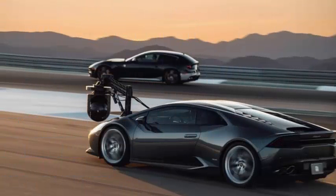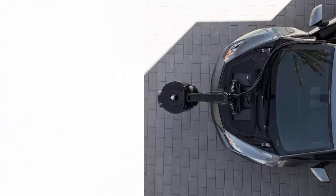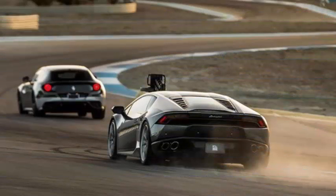In a display of originality, the creators of the so-called fastest camera on the planet have named it Heraclum. They play with the name of the car they have used to be able to record high speed scenes without any problem.